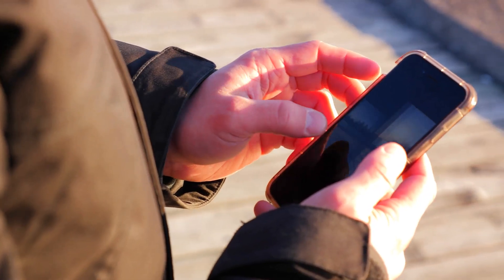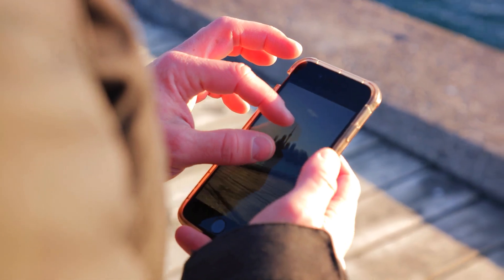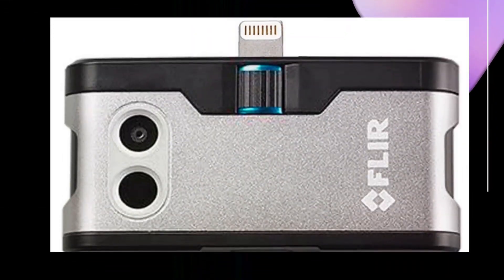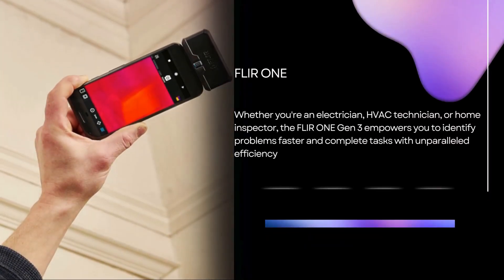Next we have the FLIR 1 Gen3 thermal camera, an excellent option for smartphone users. Its thermal resolution is 80 by 60 and it has a battery life of one hour. It can handle object temperature ranges from negative 20 to 120 degrees Celsius. Whether you're an electrician, HVAC technician, or home inspector, this thermal camera empowers you to identify problems faster and complete tasks with unparalleled efficiency.